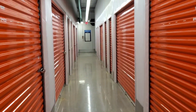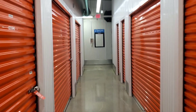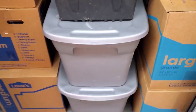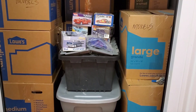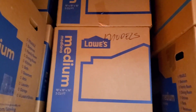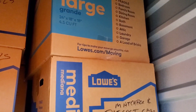Hey everyone, here we are at the storage - this is probably my best hobby store ever. I'll show you what's inside. Each box - the medium boxes have anywhere from 10 to 12 models in there, and the large boxes have about maybe 15.